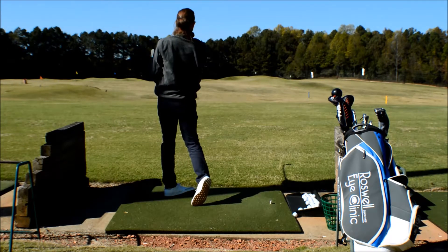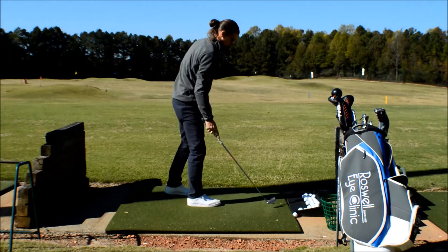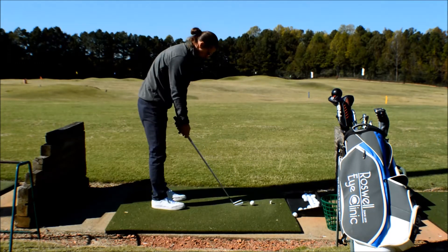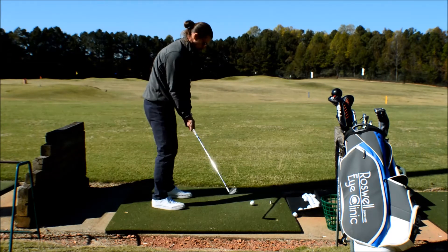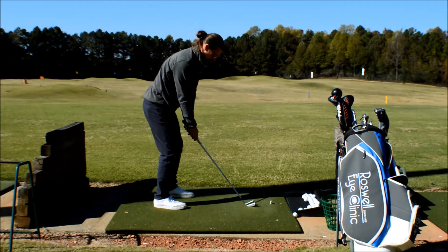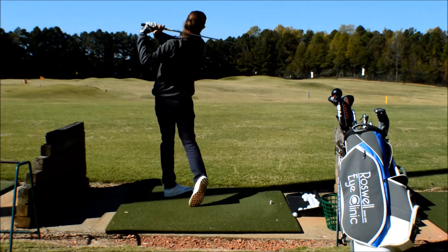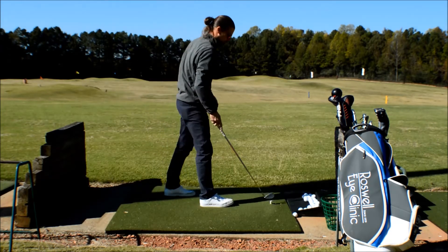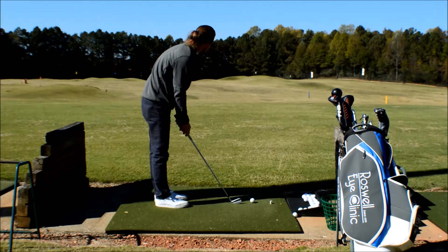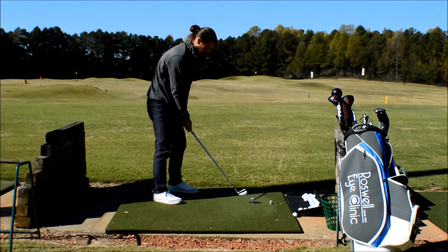If you're not aligned properly, not only are you going to miss greens and fairways, but it's also going to change your swing without you even knowing. What happens is that you're not properly aligned and your brain subconsciously realizes it and tries to adjust your swing on the fly to get that club heading towards the target. So it tries to do a correction for you.